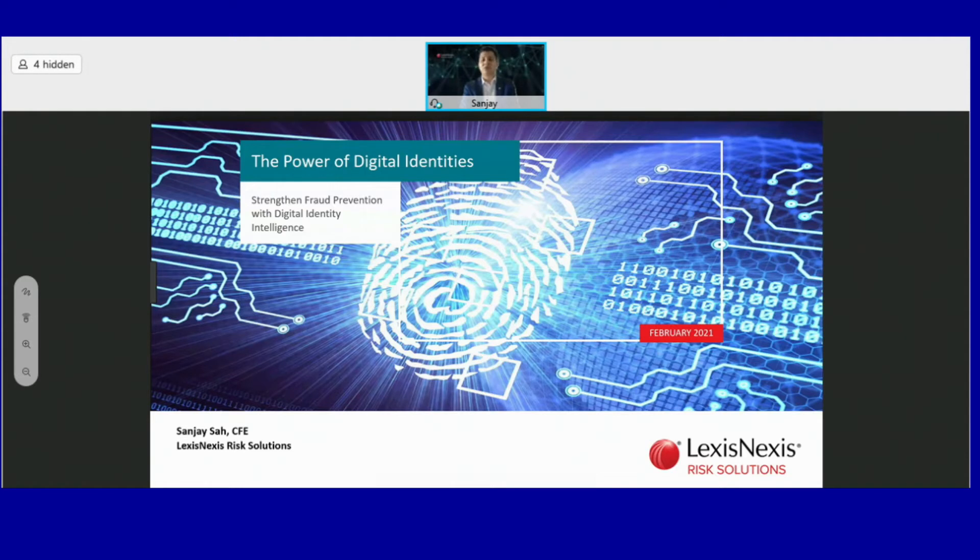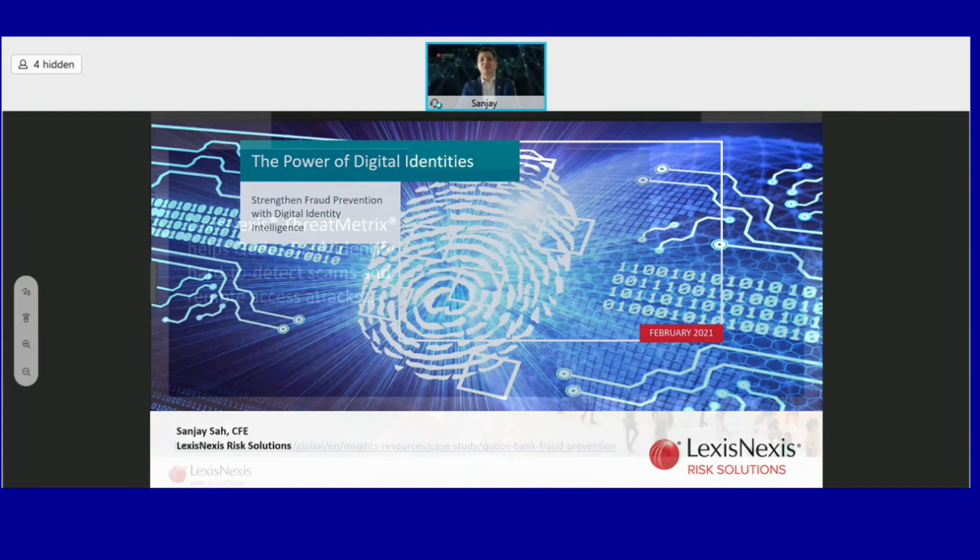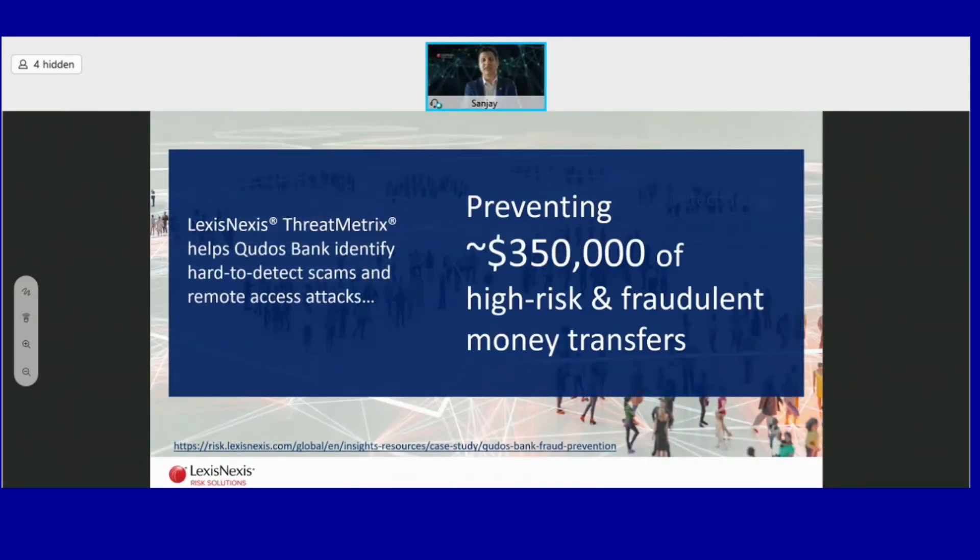Today we are going to talk about a real case study where we helped a bank deal with online fraud on their digital channel. They use our ThreatMetrix solution, which is an enterprise solution for digital identity intelligence and digital authentication, trusted by more than 5,000 global brands. It is embedded in more than 40,000 websites and mobile apps across the world.